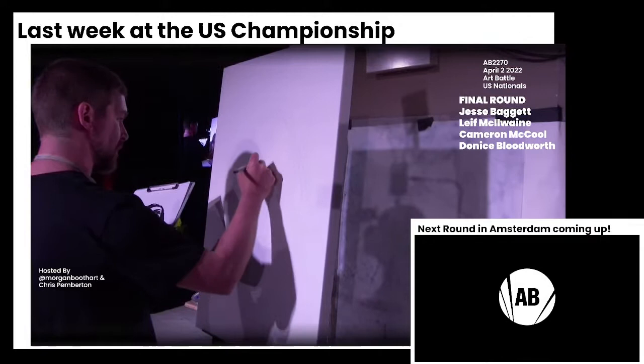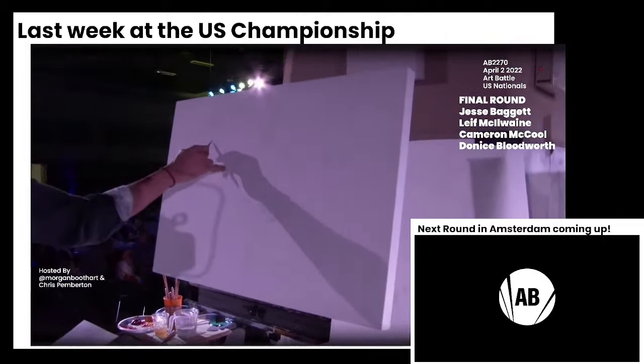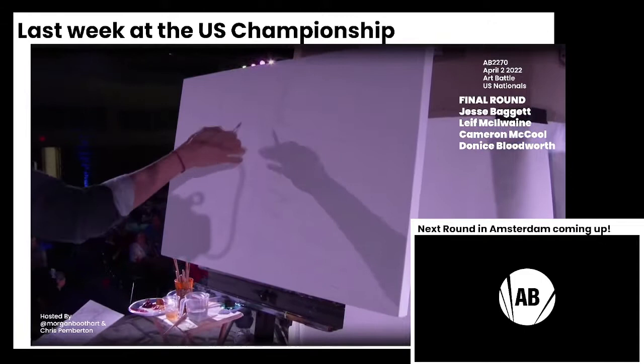We see Leif always working in his signature style — only works in black and white, so we're going to see that from him. Our first landscape orientation that we're seeing — so not necessarily landscape in terms of content, but the orientation of the canvas.